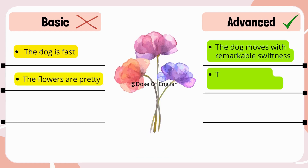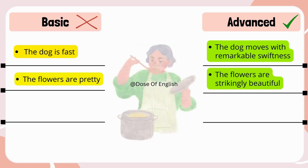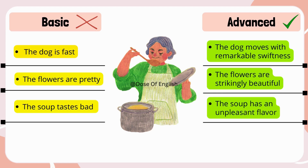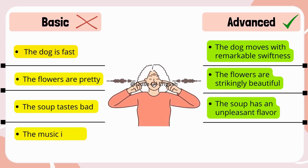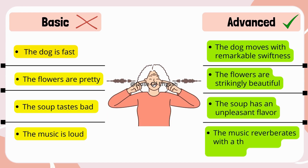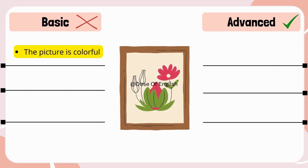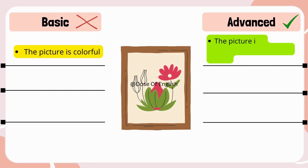The flowers are pretty → The flowers are strikingly beautiful. The soup tastes bad → The soup has an unpleasant flavor. The music is loud → The music reverberates with a thunderous intensity. The picture is colorful → The picture is a kaleidoscope of vibrant hues.